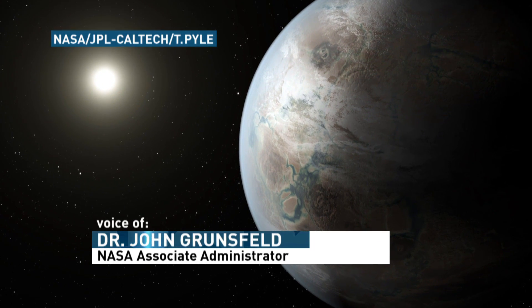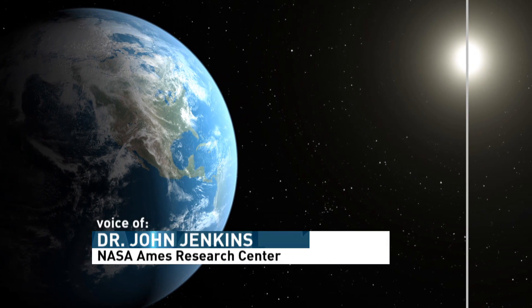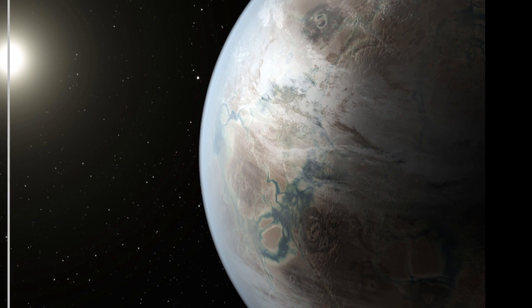We're pleased to announce the discovery of Kepler-452b, the first small planet in the habitable zone of a G-type star very similar to our own Sun. That, as far as we can tell, is a pretty good close cousin to the Earth and our Sun.